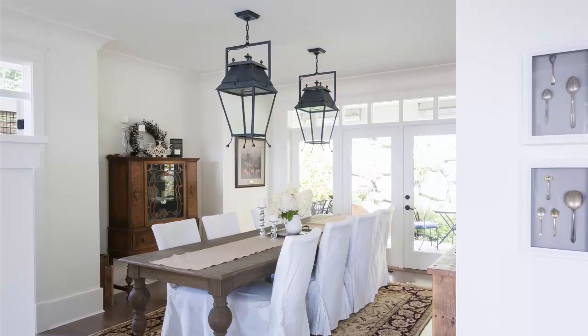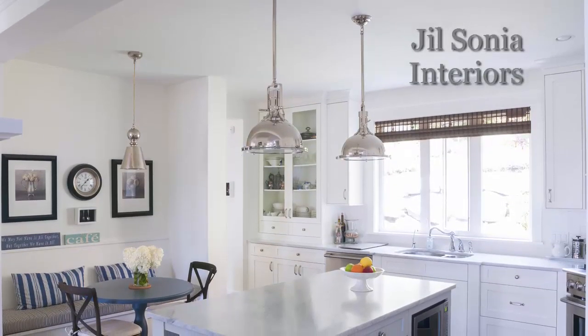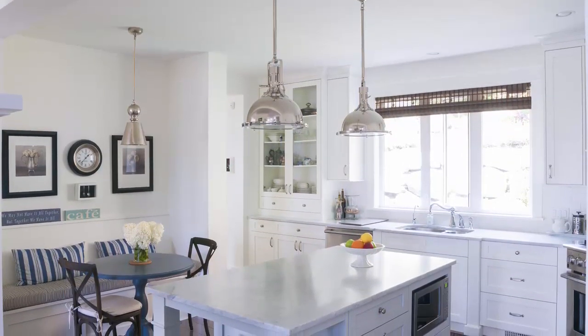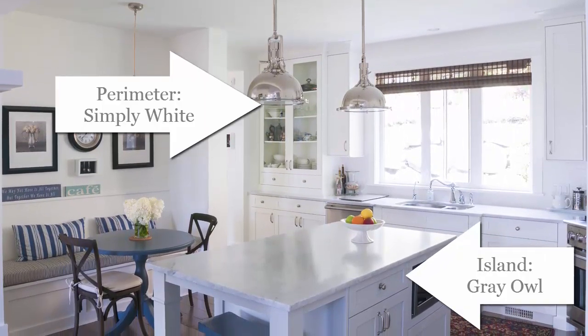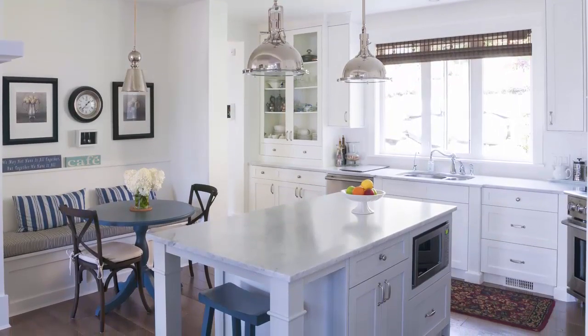Simply White matches beautifully with the chair covers Jill used for the dining table, and just look at the contrast it creates with those black lanterns above — it's stunning. She also used it in the kitchen of the same house, with Gray Owl for the cabinetry and Simply White for the walls, trim, and ceiling. It's just beautiful — well done, Jill.